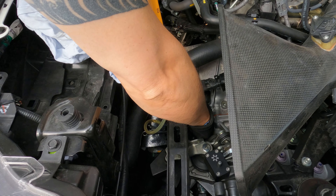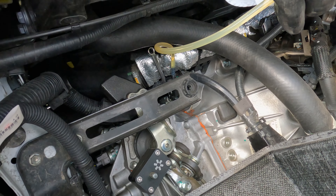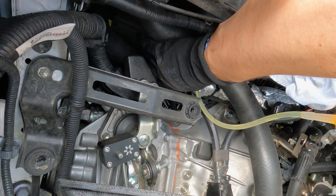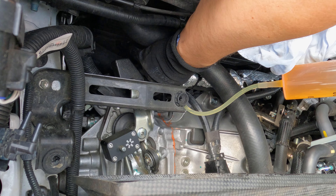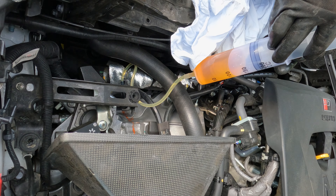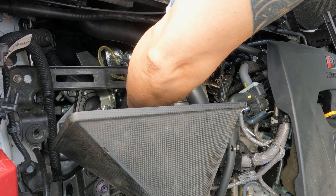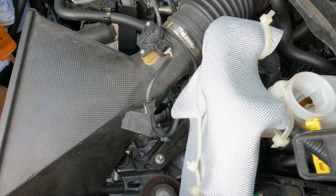Make sure the bleeder cap is seated perfectly, then open the bleeder screw and pump the fluid in. You can see from the reservoir that oil will come up from the bottom as the fluid is pushed through the system.